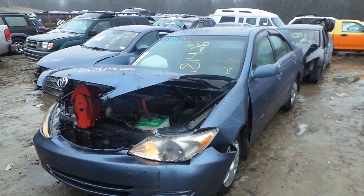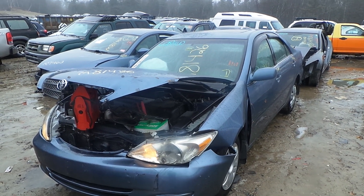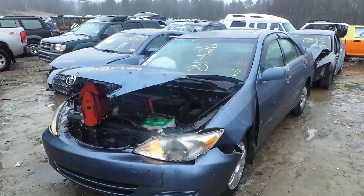Hi, it's Kyle with New England Auto and Truck Recyclers. Today we're parting out an 02 Toyota Camry. Stock number is M81426.